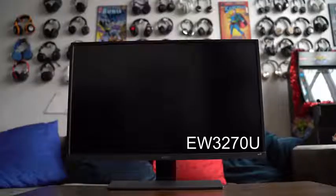The monitor in question that I'll be talking about here is the EW3270U from BenQ — a BenQ 32-inch 4K monitor.